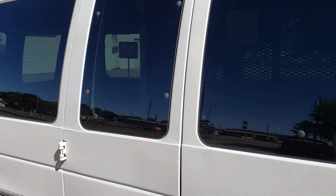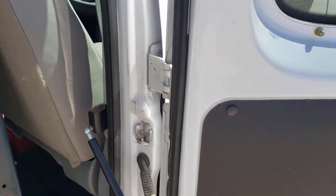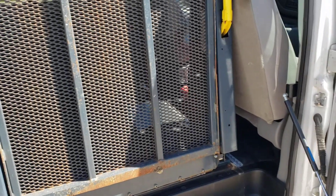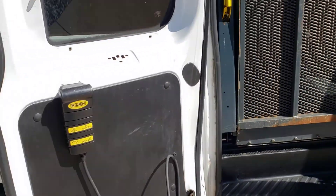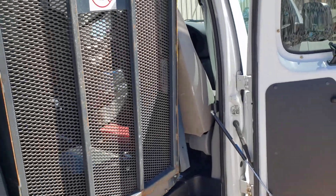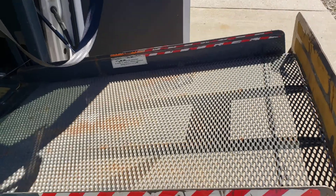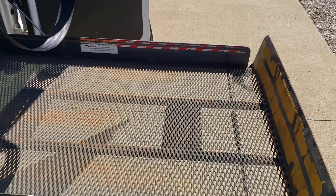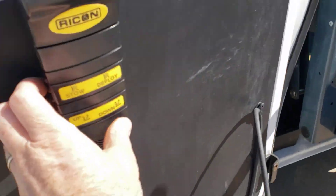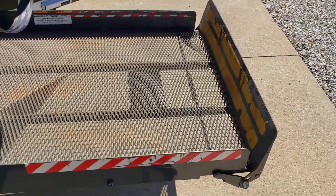I'll show you the lift now. There's the lift — there's the Rikon. Hit the deploy button, press and hold, and it comes down. Then hit the down button and it will go all the way down.